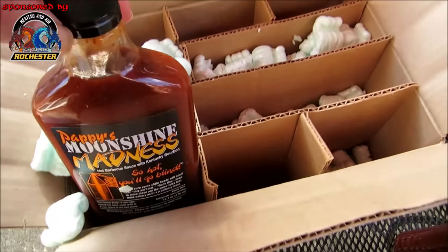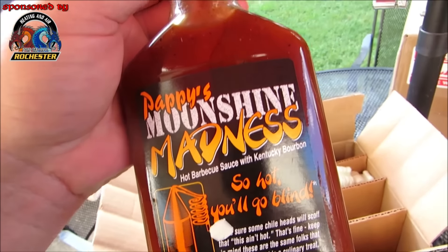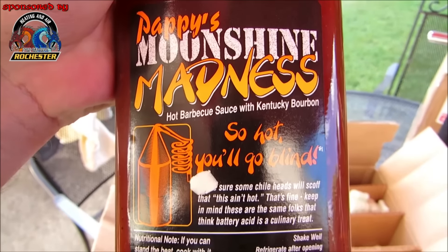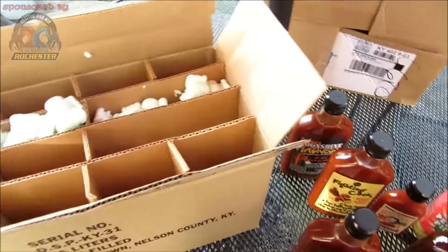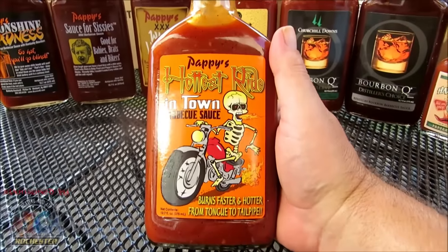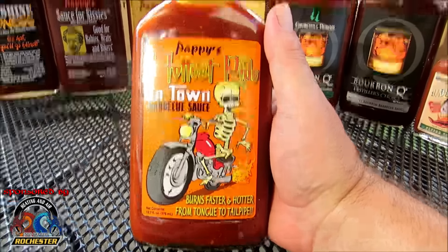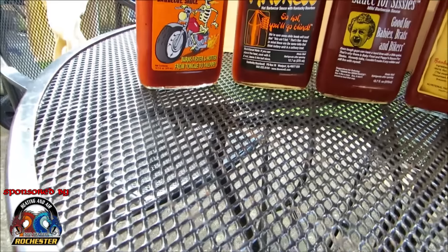Alright guys, down to our last bottle — Pappy's Moonshine Madness! Hot barbecue sauce with Kentucky bourbon — that is what I'm talking about! And glad I checked the smaller box inside the bigger box, because I found Pappy's Hottest Ride in Town barbecue sauce: "Burns faster and hotter from tongue to tailpipe." I love all these slogans, Tracy — I can't thank you enough!